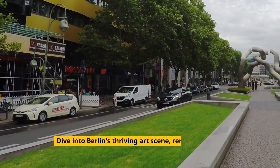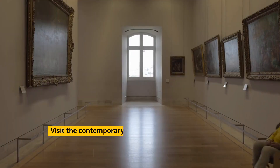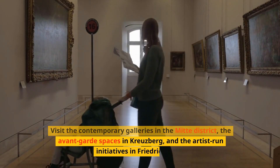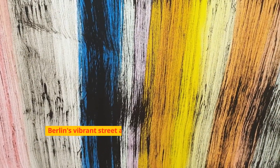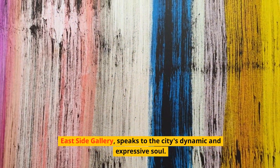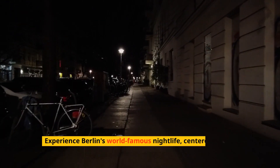Dive into Berlin's thriving art scene, renowned for its diversity and innovation. Visit the contemporary galleries in the Mitte district, the avant-garde spaces in Kreuzberg, and the artist-run initiatives in Friedrichshain. Berlin's vibrant street art, epitomized by the murals at the Eastside Gallery, speaks to the city's dynamic and expressive soul.